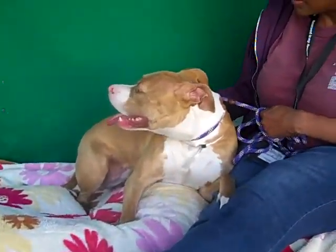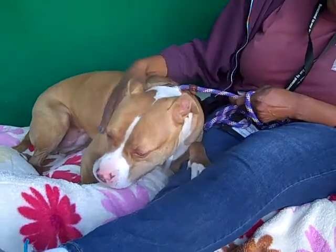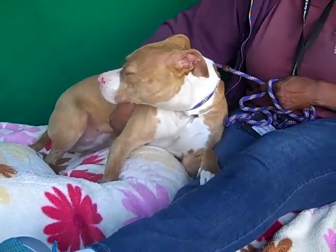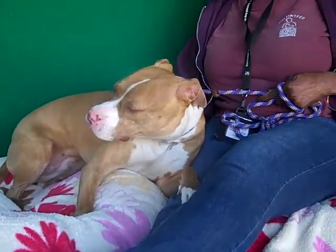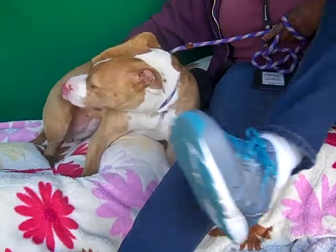Look at this love bug we have here. She is all cuddled in with her handler. This is Nina and her number is 85139334, and as you can see she is a gorgeous kitty. She's tan and white, kind of like a goldish color, very pretty. She's so snuggly.